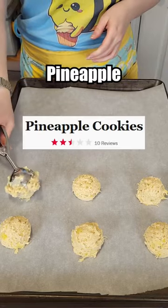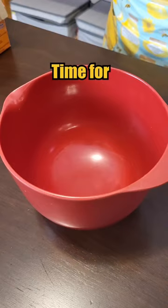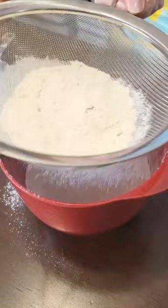Let's make the worst rated pineapple cookies from the Food Network. Time for flour, baking powder, baking soda, and salt.